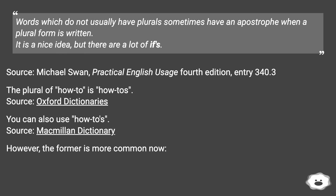Words which do not usually have plurals sometimes have an apostrophe when a plural form is written. It is a nice idea, but there are a lot of ifs. Source: Michael Swan, Practical English Usage, 4th Edition, Entry 340.3. The plural of how-to is how-tos. Source: Oxford Dictionaries.